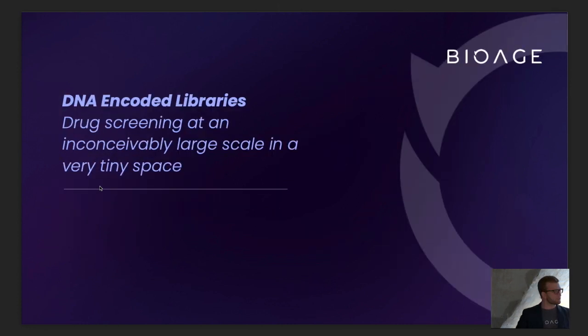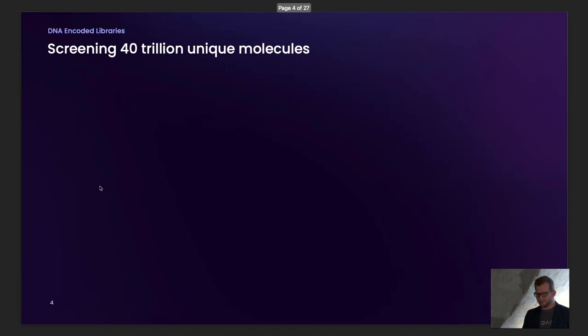The alternate title for the talk today is 'drug screening at an inconceivably large scale in a very tiny space,' and that's sort of a brief summary of DNA encoded libraries. A few years ago, the company New Evolution, which is a DNA encoded library company, made an announcement that they had created a screening library with 40 trillion unique molecules that they could screen against targets.